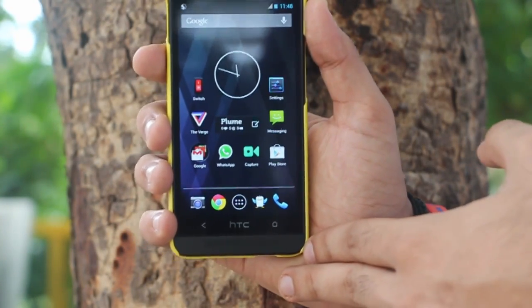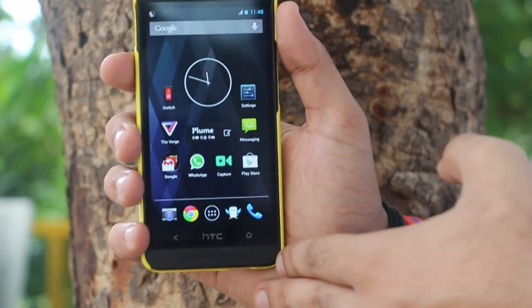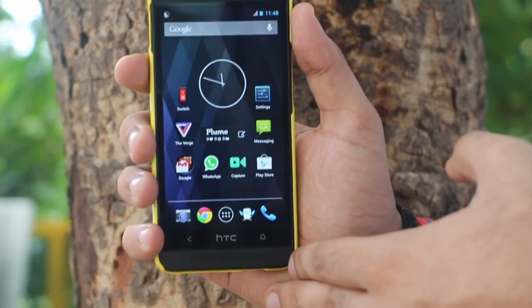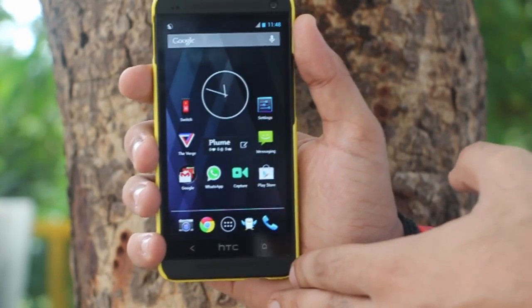Greetings from MediaZo guys. How often has it happened that you've lost your Android smartphone or someone has stolen it from you? Now you can actually track your smartphone as well as ring it remotely by using Android Device Manager.